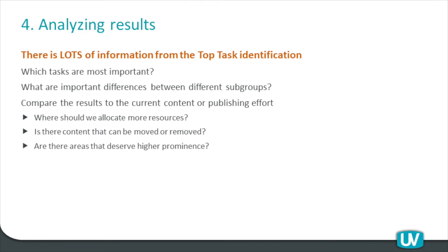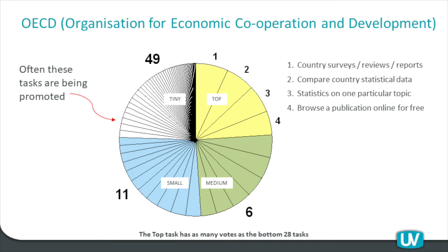With at least 400 people, certain tasks keep getting chosen again and again. Many people will keep saying 'yes, that task is the main reason why I come here' — that's really the crux of the analysis. The most important outcome is which tasks are most important. You can look at differences between subgroups and compare results against the tasks actually serviced on your website through functionality and content. You can do a gap analysis between what people seem to want through the survey and what you're actually offering. That's really the crux of the matter: where should we allocate more resources? Is our content right? Could there be a chance to remove some content? Are there areas that deserve higher prominence?